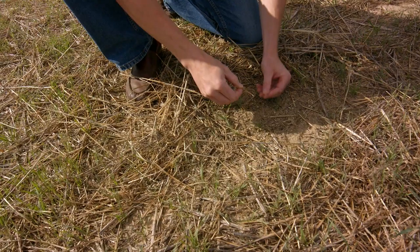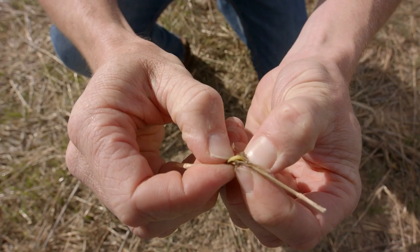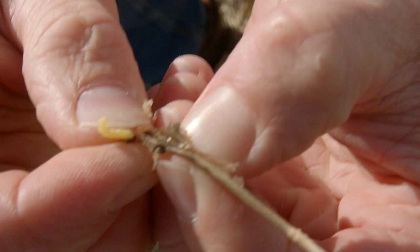...and split it open, many times you can find the wheat stem sawfly larva that has begun to create its overwintering home.